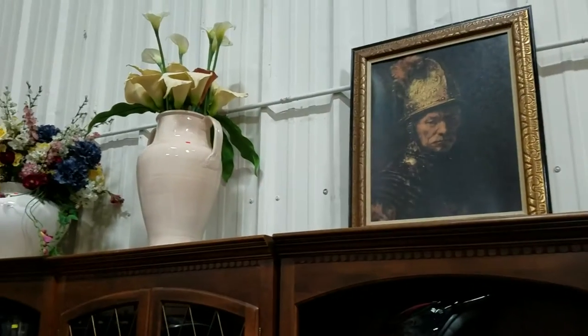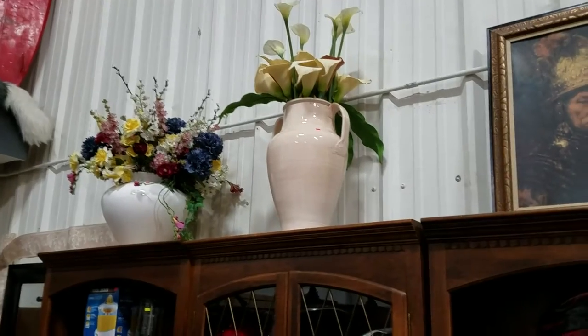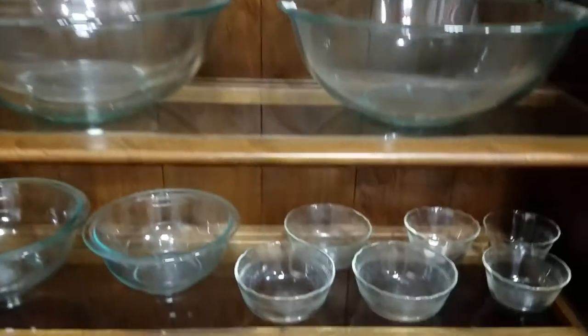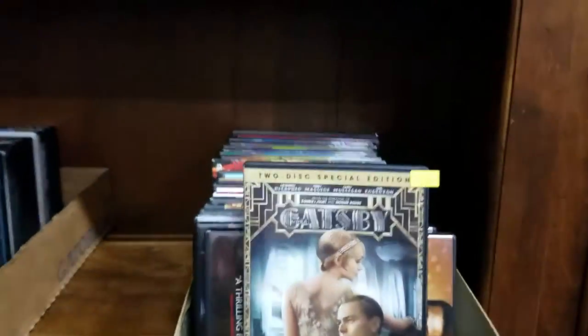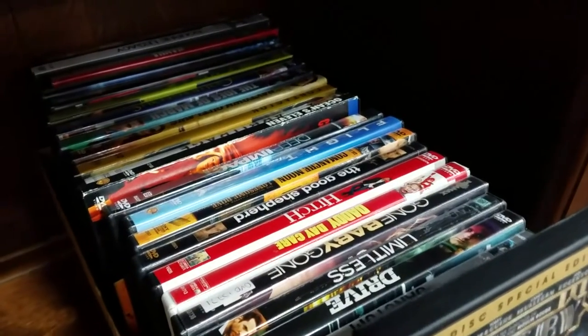Have some home decor — gladiator artwork and some faux potted flowers. Looks like some more helmets — bicycle helmets and motocross. Some nice large Pyrex mixing bowls. We have some great lots of DVDs. Let's see if you can see some of the titles — Limitless, Drive, Hitch.